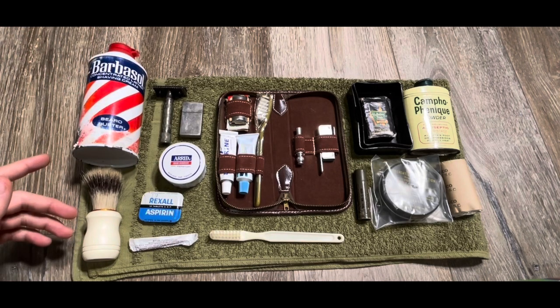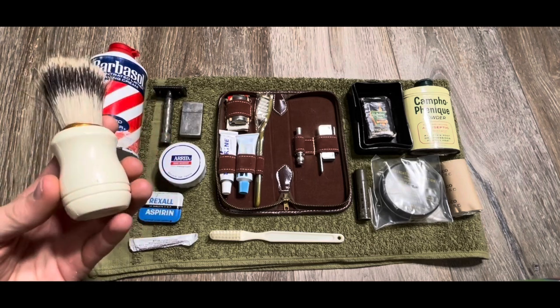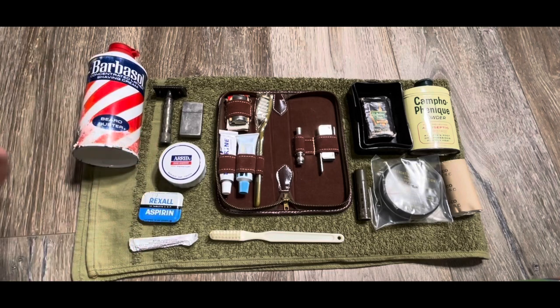Moving down, continuing with the shaving things, I've just got a vintage-looking shaving brush. In all honesty, this is probably from like the 80s, but it was just kind of lying around and I thought it looked vintage enough to work for Vietnam.